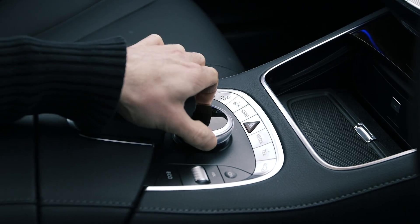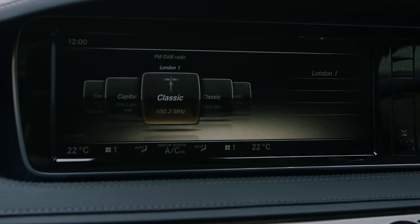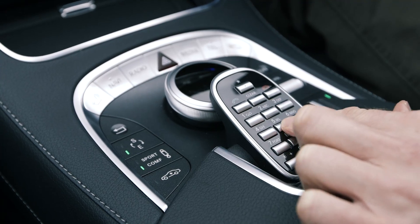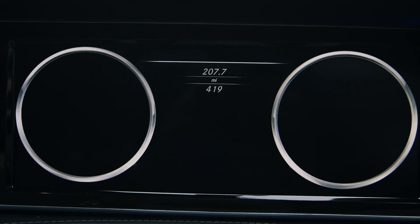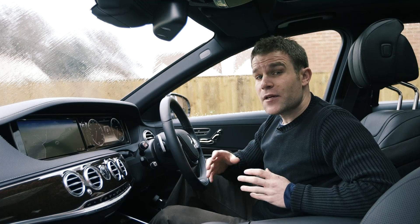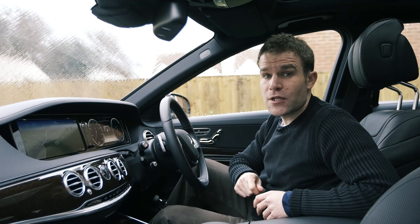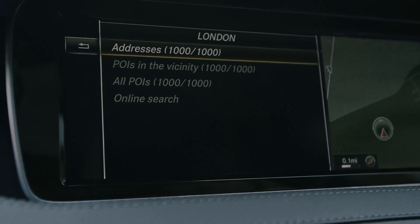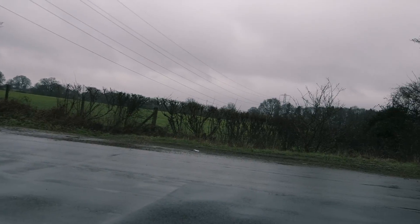Key to accessing all those functions is Mercedes' Command media system. This uses a 250 gigabyte hard drive with internet connectivity, so you can stream music on the move via apps like TuneIn — there's no need to connect your phone first. If you're using your phone or tablet, the system creates a 3G Wi-Fi hotspot within the car, although 4G is promised for the future. Another benefit of having a connected car is that system updates and bug fixes can be sent directly to the car — you don't need to visit a Mercedes dealer.